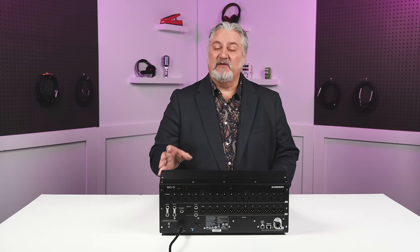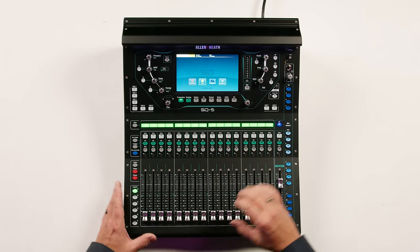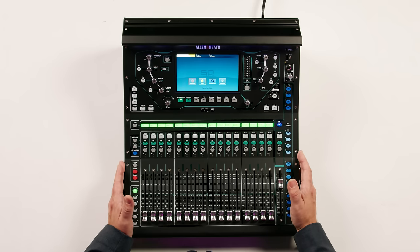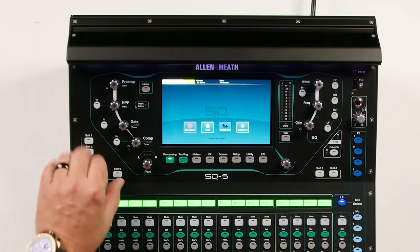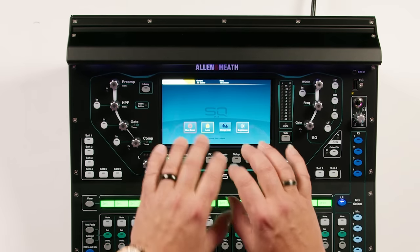You also can expand the SQ5 with option cards that support Dante as well as Soundgrid. As I mentioned, this is a very compact mixer — it's even rack mountable, which makes it very easy to take to the gig or to install. The intuitive workflow of the SQ5 features soft keys that can be assigned to any function, and the controls are arrayed right around that 7-inch capacitive touchscreen.